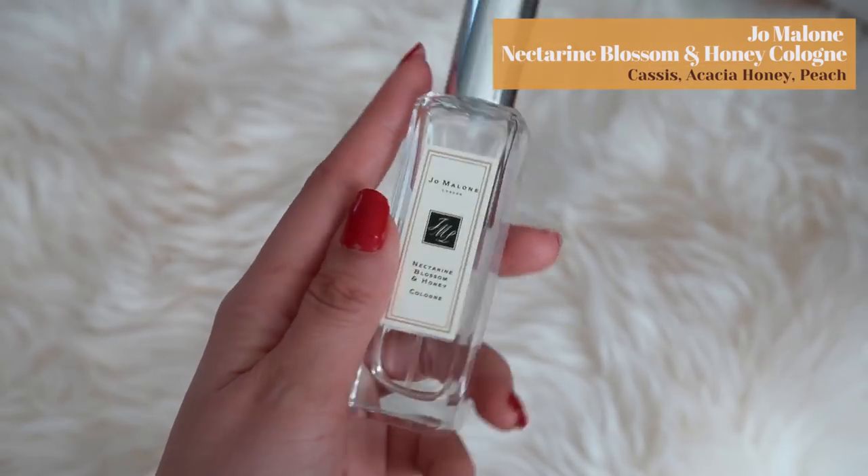The Nectarine Blossom and Honey has a very fruity scent. Normally I don't go for fruity scents because I prefer sandalwood and floral, but this was the very first fruity scent I really enjoyed. It's just perfect for summertime — so fresh and lively. I also have Grapefruit, English Oak and Redcurrant, and English Pear and Freesia, which are also very popular, but they're not my favorites from the Jo Malone line. I picked a couple of them up at duty free in a double set.